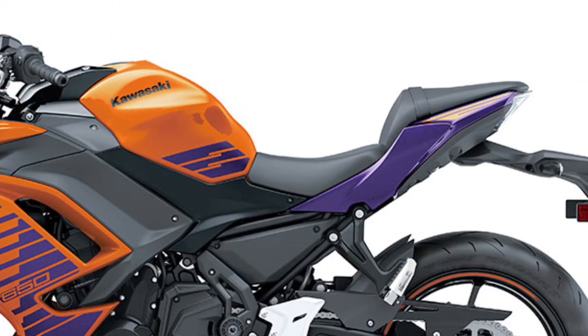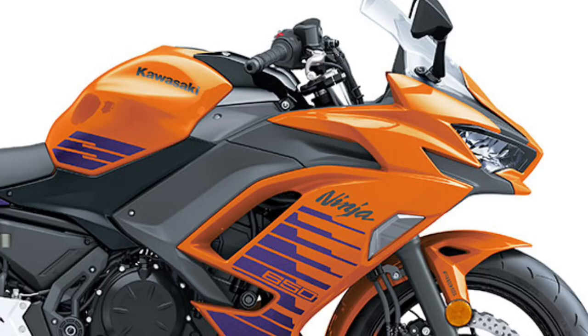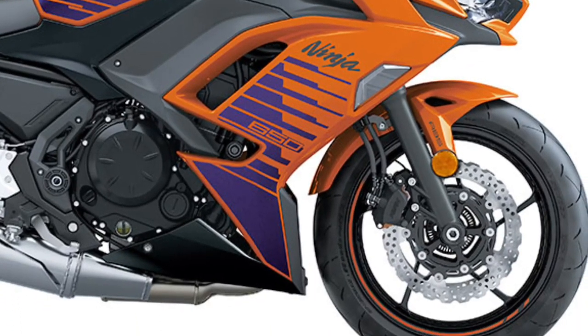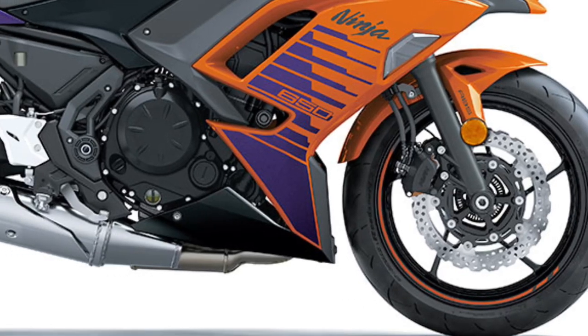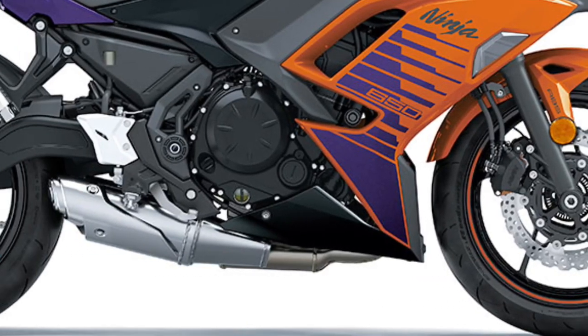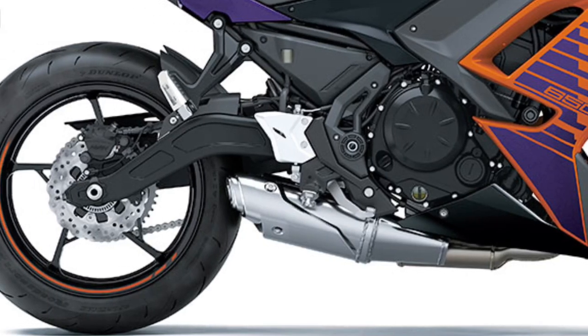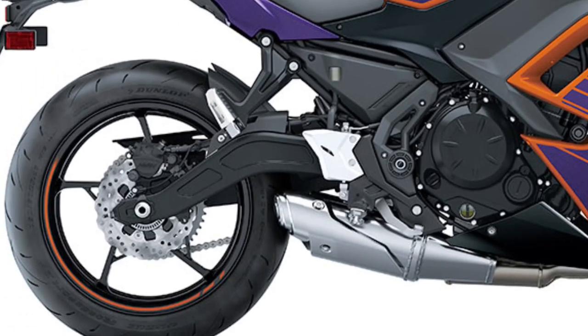The sporty 649cc parallel twin engine delivers smooth and responsive performance with exciting mid-range power that is felt in every gear. An assist and slipper clutch helps to put the power to the ground while providing an extremely light pull at the lever and reducing rear-wheel chatter during downshifts.